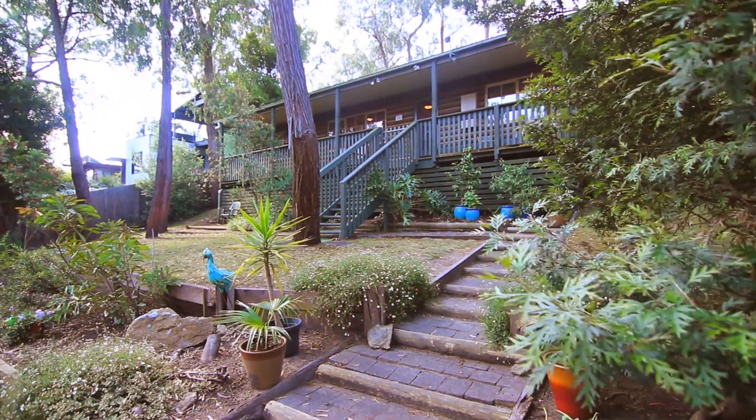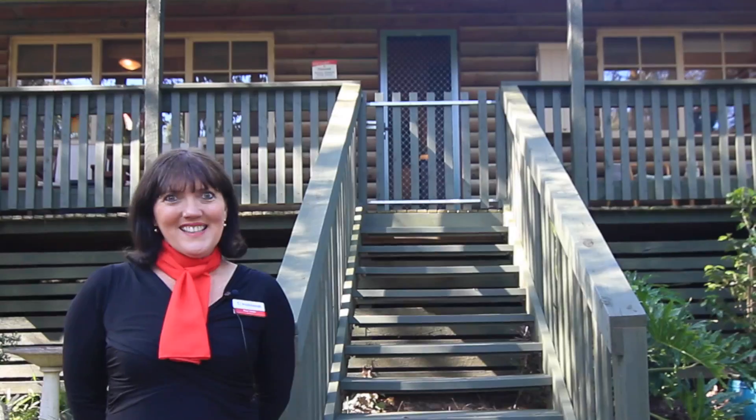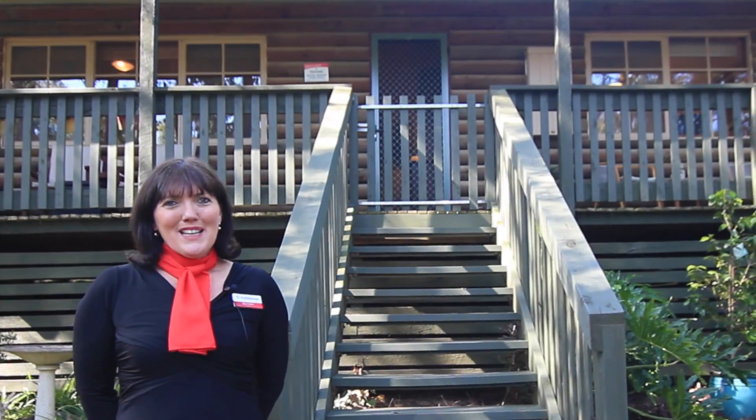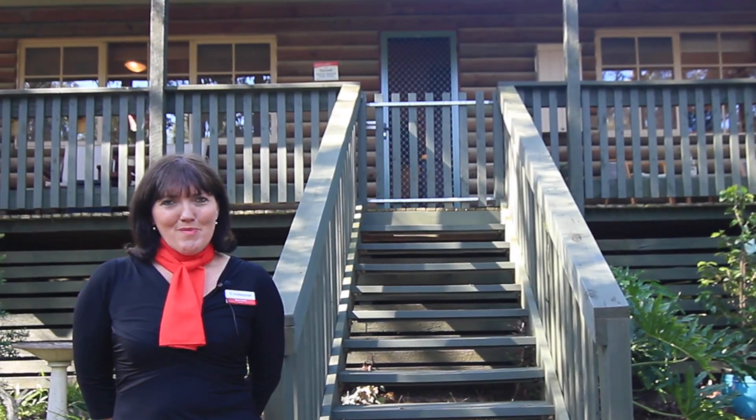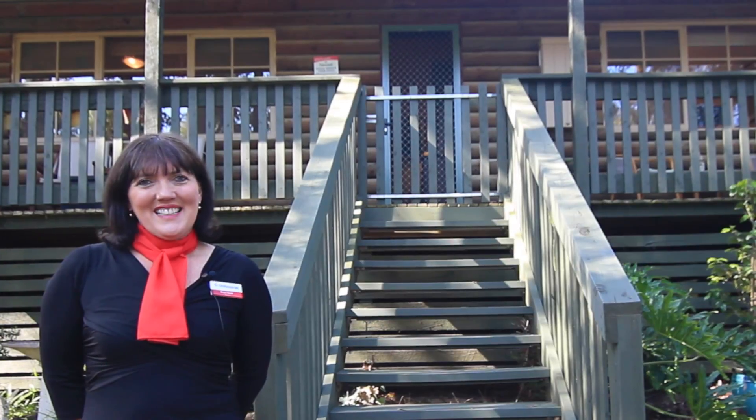Thanks for taking the tour with me today of 68 Queen Crescent in Mount Evelyn. Why don't you make a time to come and have a look, or I look forward to meeting you at one of our upcoming Open for Inspections. Thanks and have a great day.